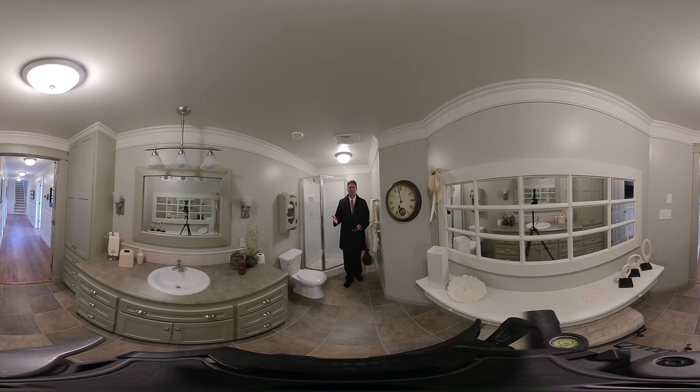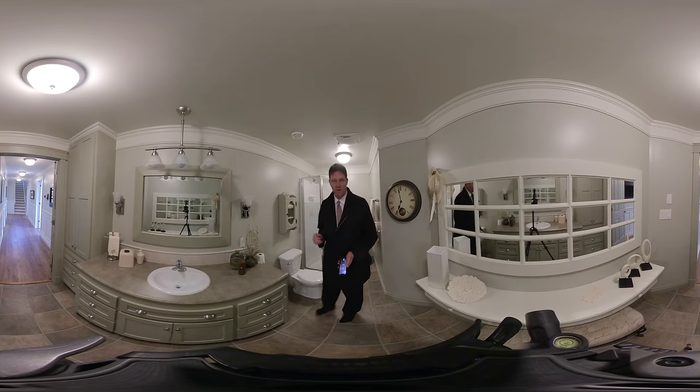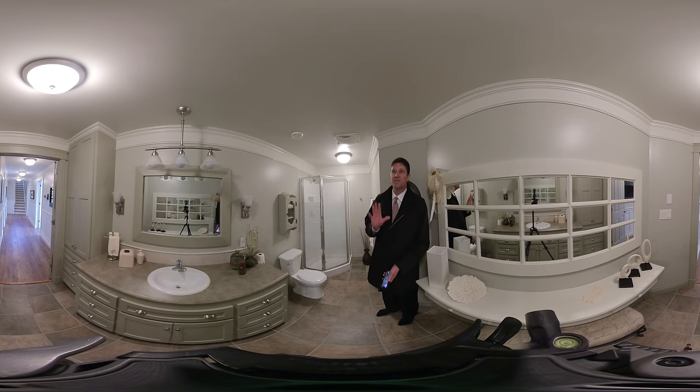At the opposite end of the house from the stairs, we've got this rather large, super-long bathroom with your toilet, shower stall, sink, and tons of cabinets on the other side of the camera.